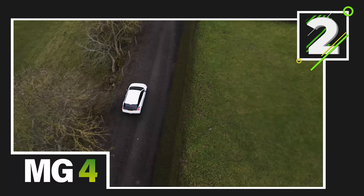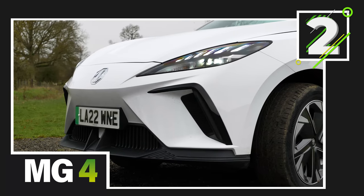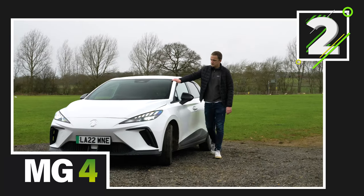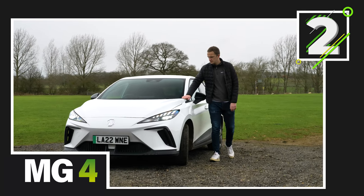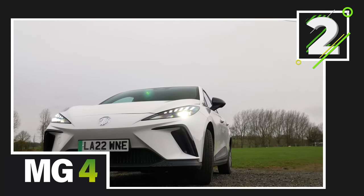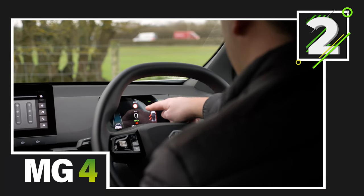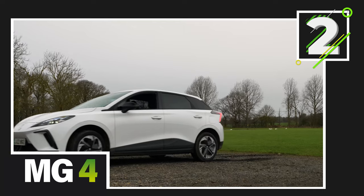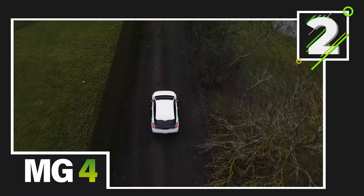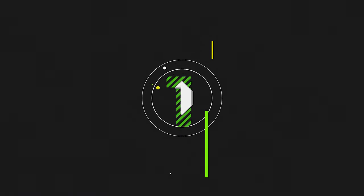At number 2, the MG4 EV. The MG4 EV is one of the best electric cars we've had on our channel, and although it's bigger than some of the other cars on this list, we think it still qualifies as a small EV. Its interesting design is coupled with a great performance package: a range of up to 218 miles and a 0-60mph time of 7.7 seconds. But the best thing about the MG4 EV is the price — starting from just over £25,000, making it considerably cheaper than its biggest competitors.